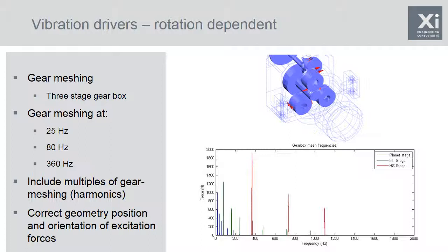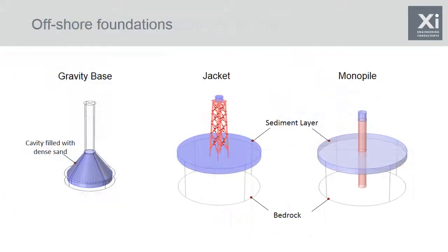The geometry of the foundations used are shown here. The gravity base is a solid structure with the centre foot filled by a dense aggregate of sand — a granular material which imparts quite a bit of damping, so we're including the effects of damping. The jacket is a steel lattice structure modelled with shell elements, piled into the sediment, including the sedimentary pile. The monopile is a relatively simple geometry — a four metre diameter cylindrical steel structure piled into the sediment and bedrock.